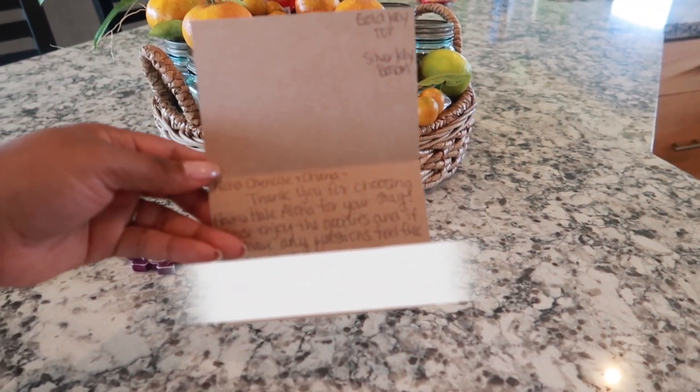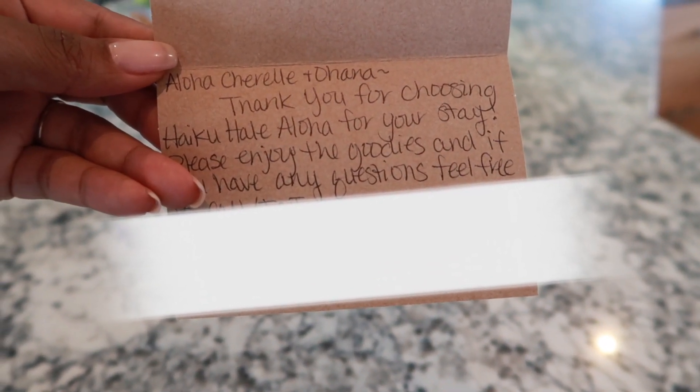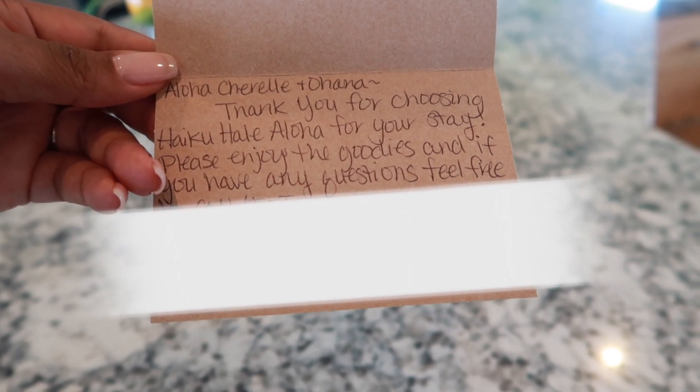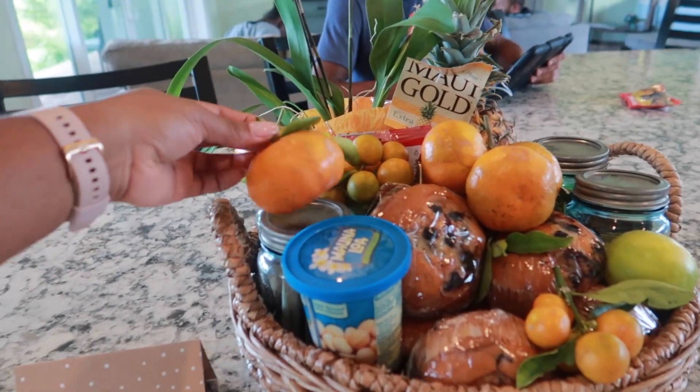I missed this when I walked in - this is a greeting from the owners. It says, 'Aloha, Sherelle and family! Thank you for choosing our home for your stay. Please enjoy the goodies, and if you have any questions feel free to text or call.' That is a really nice gesture. And here are the house keys along with the gift basket they gave us.